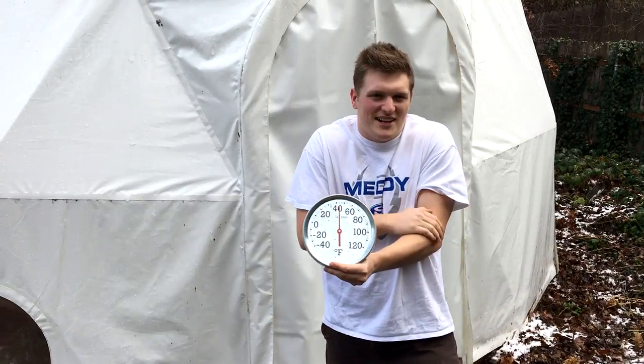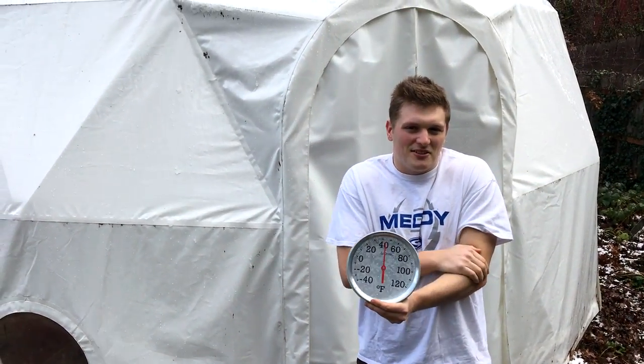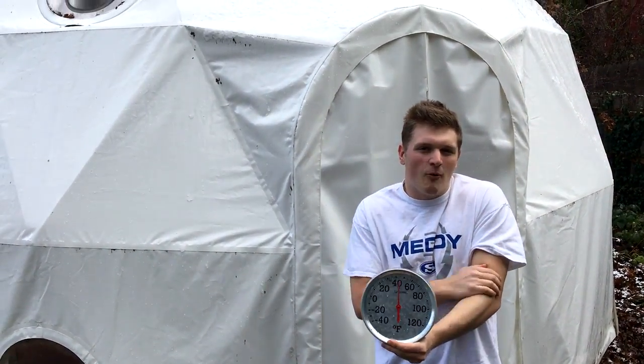So back outside the dome, it's still pretty chilly today. So let's head back inside and we'll show how warm it is in there.